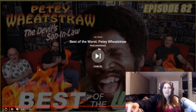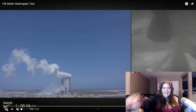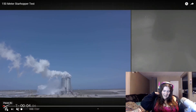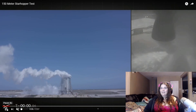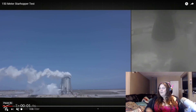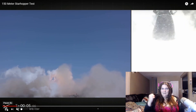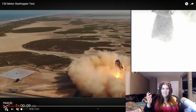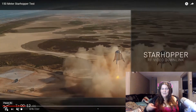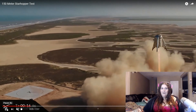That was it — very exciting because that means we're one step closer to getting to Mars and just being a space-faring civilization. That's how we want humanity to survive — we need to become a space-faring civilization. So big thank you to Elon Musk for actually getting stuff done, as usual.